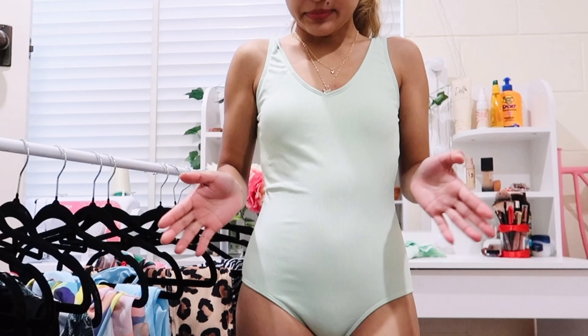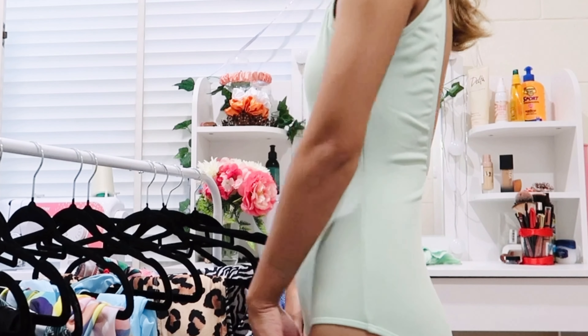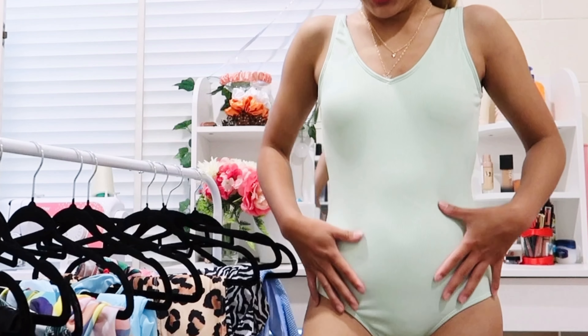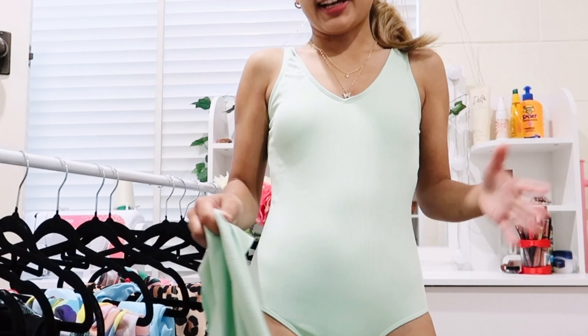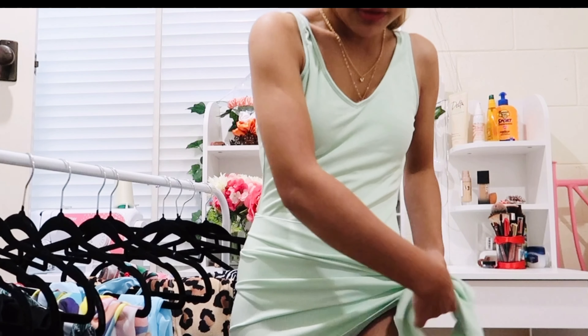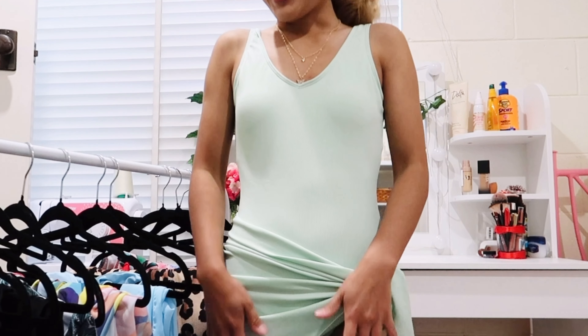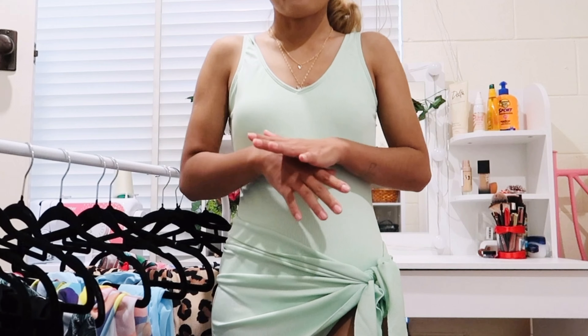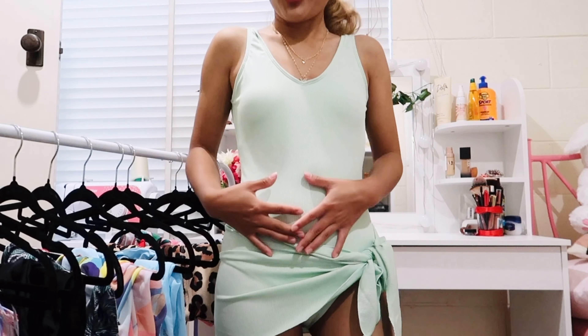Now I'm starting my second category — two-piece bikinis. This one actually comes with a cover-up, which is why I put it in the two-piece category. After putting the cover-up on, it looks really nice. I love this cover-up and this bikini — I think out of all of these, this one is the most comfortable.